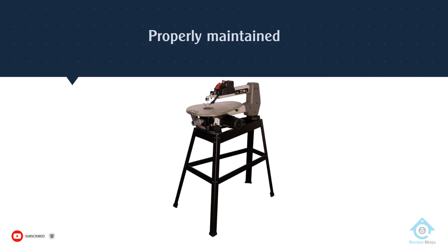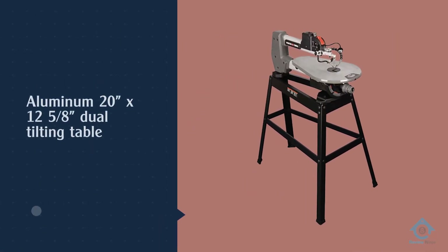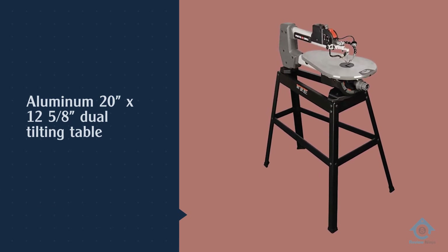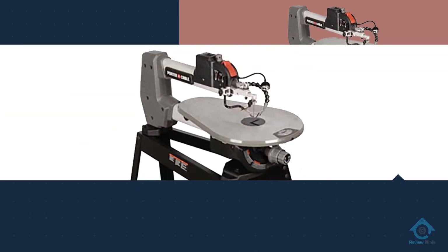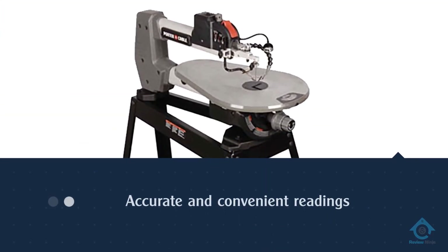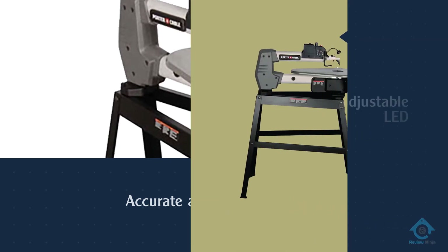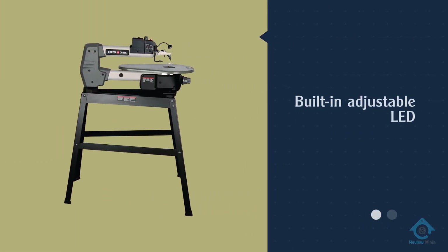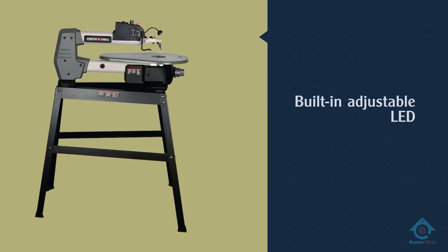Their reputation among professional craftsmen is unparalleled. The Porter Cable 18-inch variable speed scroll saw is a workhorse that garners a top spot on our list for many of those reasons. Properly maintained, a Porter Cable tool should outlast almost every other comparable tool. Quality, reliability, and outstanding features put the Porter Cable tool high on our list.